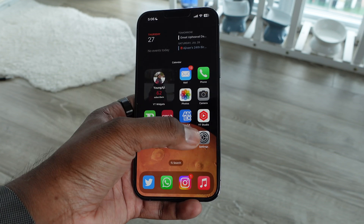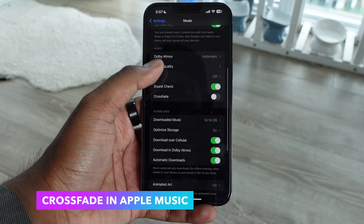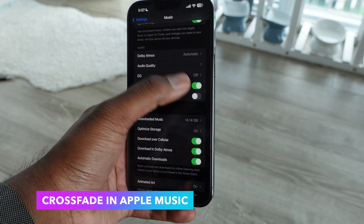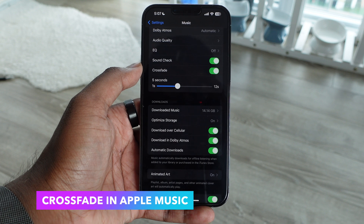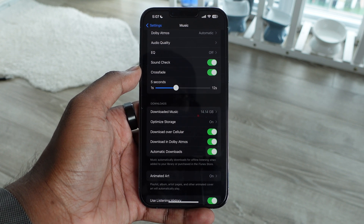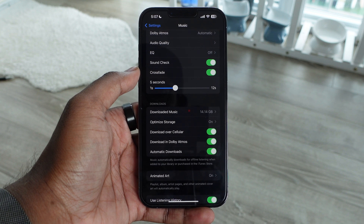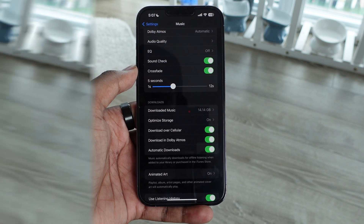Another long-awaited feature for Apple Music is crossfade. This was previously available on iTunes on desktop, but they've finally added crossfade support to Apple Music. Whenever you're listening and it transitions to the next song, it's going to have a nice fade effect — fading out from the previous song into the new one. It gives a nicer, more continuous feel and it's just a nice little feature to have.